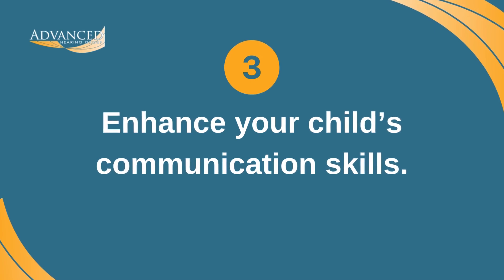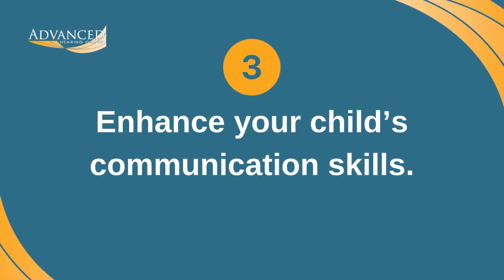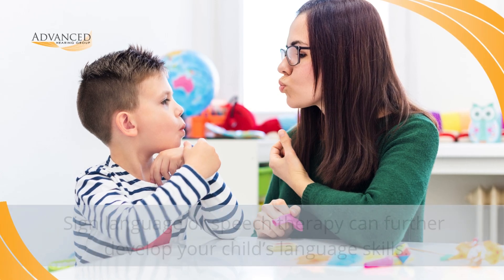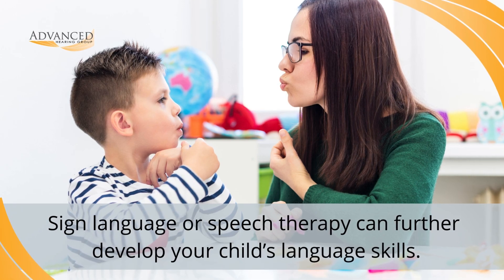3. Enhance your child's communication skills. Learning and using sign language at home can be a great way to supplement verbal communication. Speech therapy may also be helpful to further develop your child's speech and language skills.